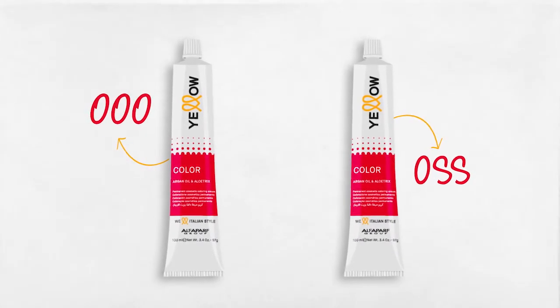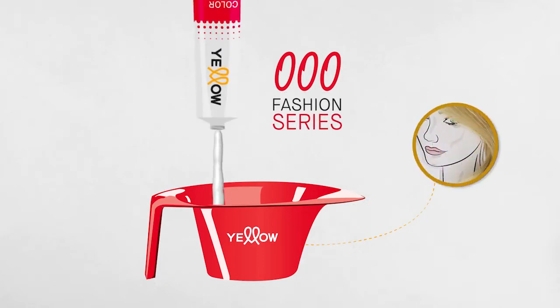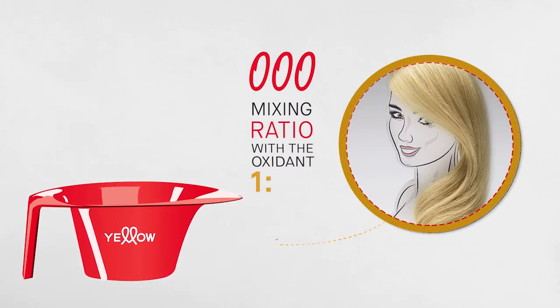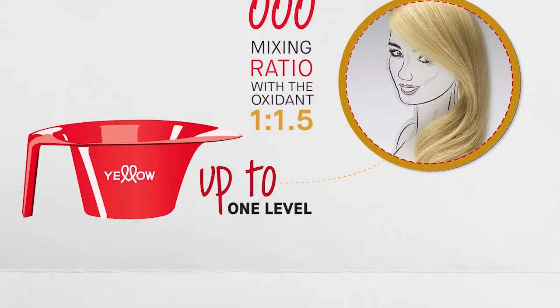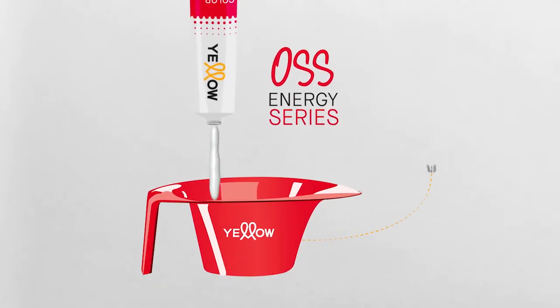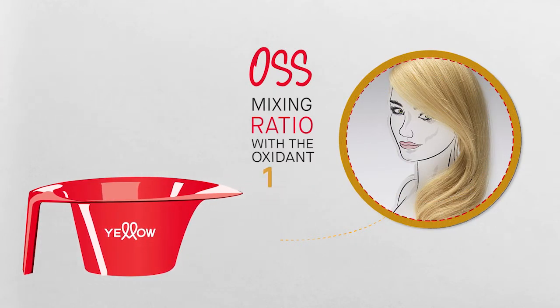Yellow Color offers two strengtheners to enhance every lightening requirement. 000, mixed equally with all the creative shades of Yellow Color with 40 volume oxygen, lifts hair by one level further — making natural hair up to four levels lighter. OSS, mixed equally with the Energy series only with 40 volume oxygen, lifts hair by one level further to make natural hair up to five levels lighter. In this case, the processing time is 50 to 55 minutes.